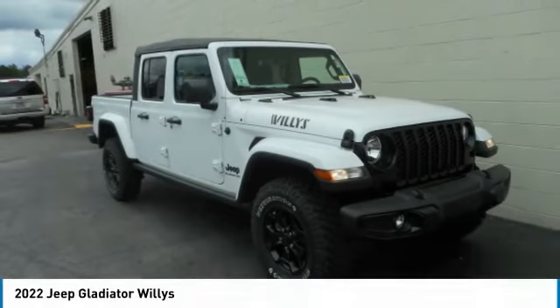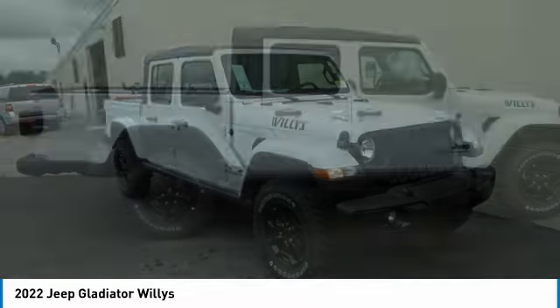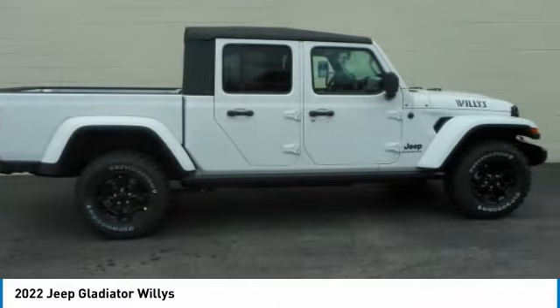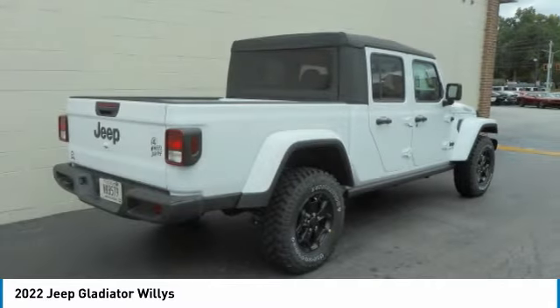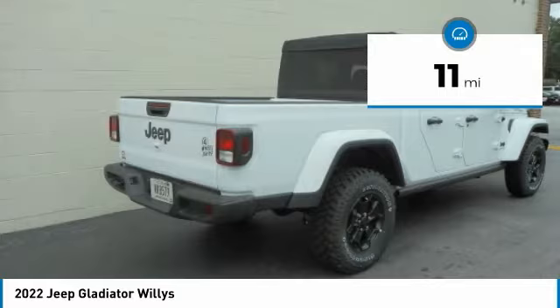Check out the 2022 Gladiator. The Jeep Gladiator is just the off-road truck that Jeep fans have been waiting on. Enjoy the functionality of a truck while retaining the off-road capability. You'll fall in love with this Jeep Gladiator. This vehicle has less than 100 miles.